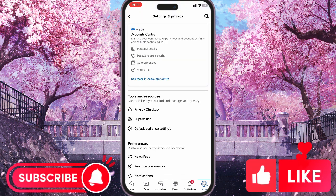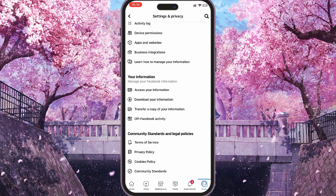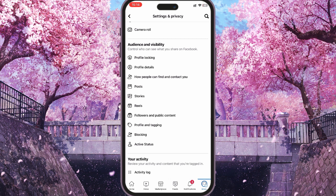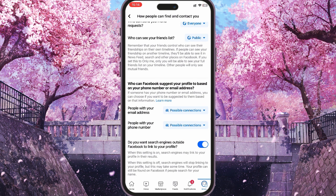In the window that opens up, you need to scroll down and find the 'How People Can Find and Contact You' section. At the very bottom you see this toggle: 'Do you want search engines outside Facebook to link to your profile?' And you have to click that tick box.